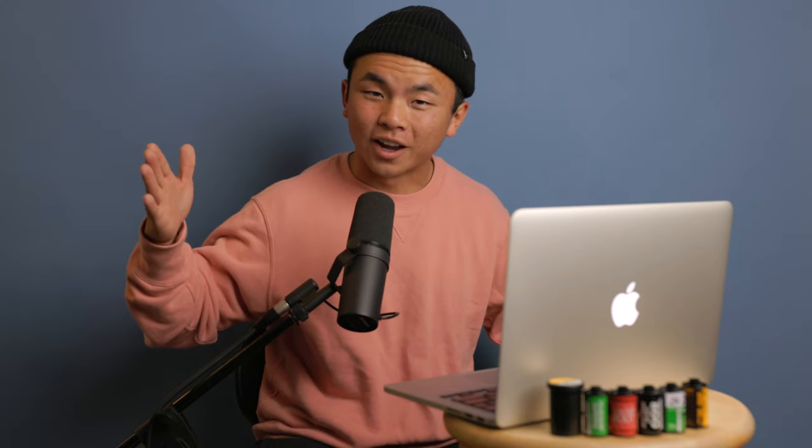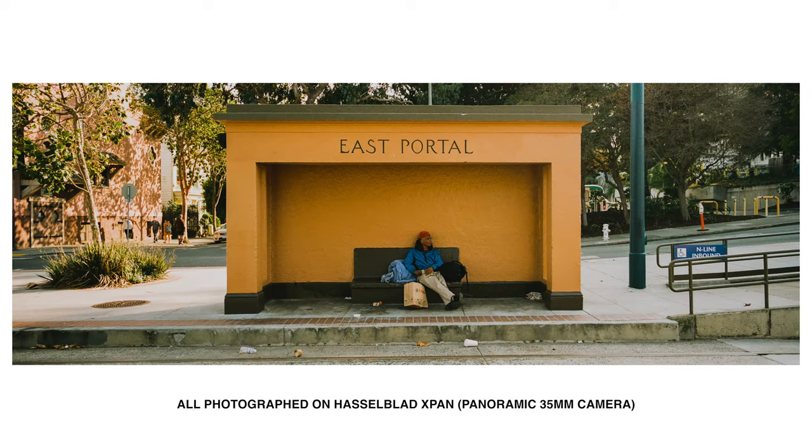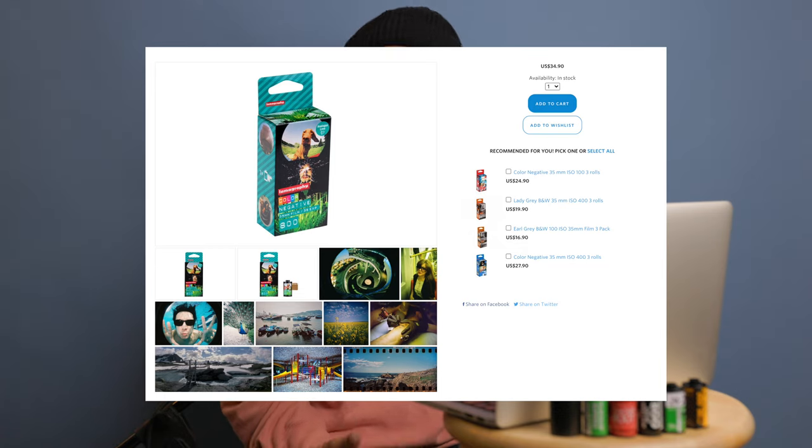Number two on the list is Lomography's Color Negative 800. And if you look at the sample images right now — holy crap, this film stock looks super good. You might be wondering why it's not number one on the list, and the reason is because it's so freaking expensive nowadays. If Kodak and Fujifilm were the metaphorical starting five on the basketball team, Lomography used to be that first guy off the bench providing support. But Lomography as a company became superstar status — it left the team, got signed to a hundred million dollar deal, and is now a superstar on its own.